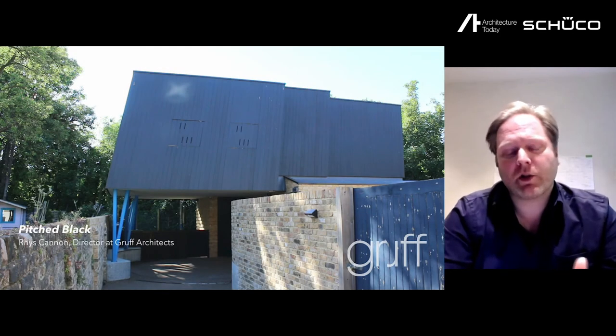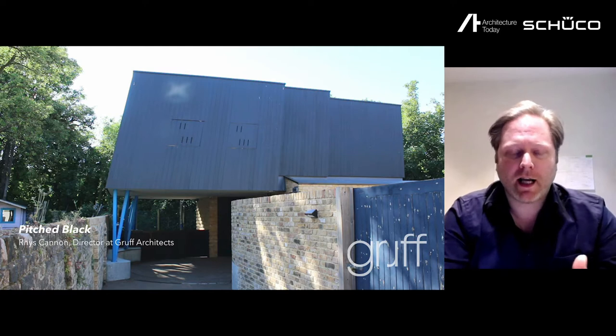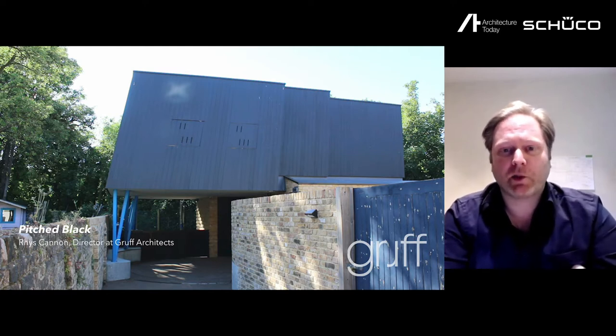My name is Rhys Cannon. I am a director at Gruff Architects and this is my house, Pitch Black.